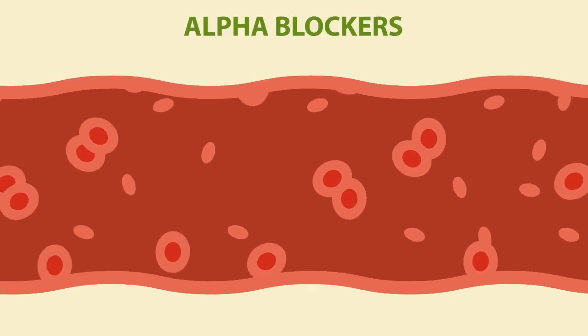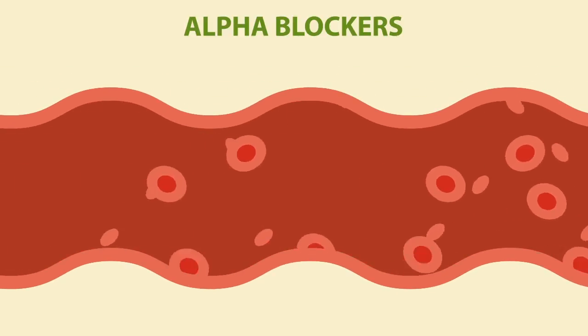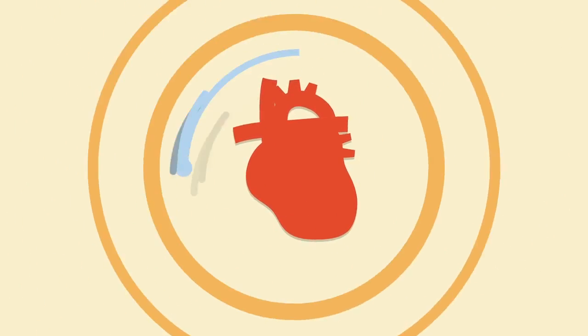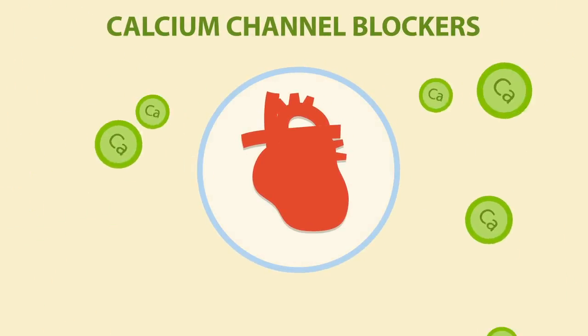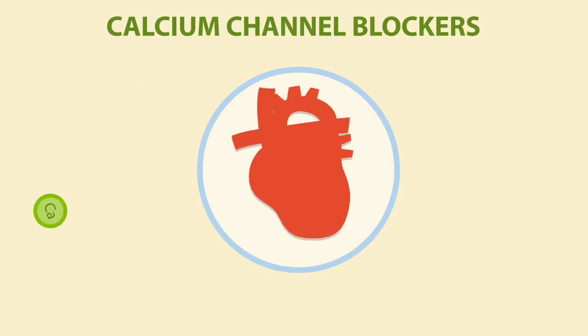Alpha blockers relax arteries, reducing the resistance of your circulatory system. Beta blockers make your heart rate slower, reducing blood pressure. Calcium channel blockers prevent calcium from entering the muscles of the heart and arteries, reducing the power of contraction of the heart.